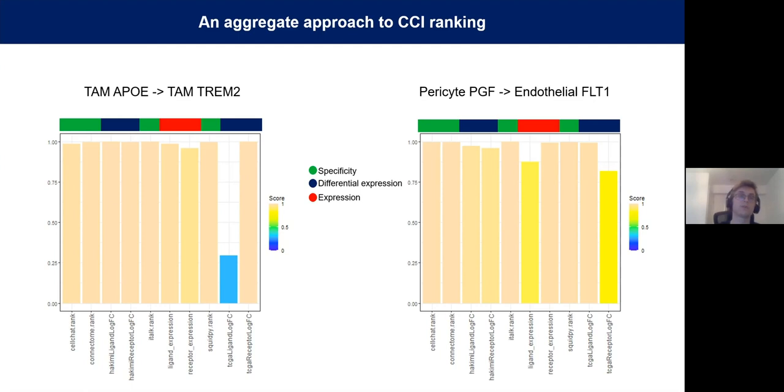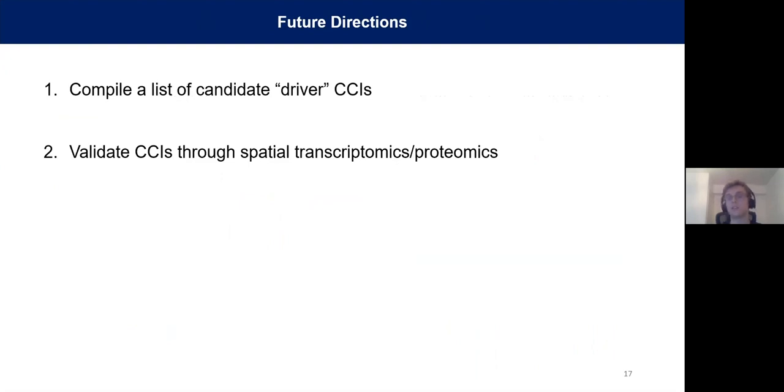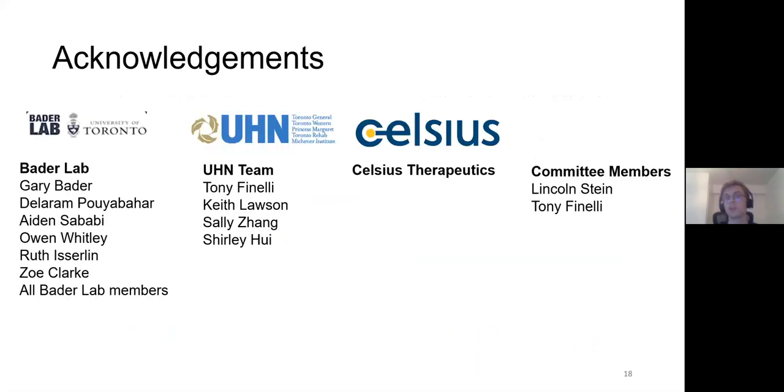The next steps are to generate a list of candidate driver cell-cell interactions that might be driving immunosuppression and cancer progression, and then to validate these through either spatial transcriptomics, spatial proteomics, or a combination of the two. I'd like to thank my supervisor Gary Bader and everyone in the lab, the great team at UHN, and our collaborators at Celsius Therapeutics who provide much of the funding for the sequencing. I welcome any questions.